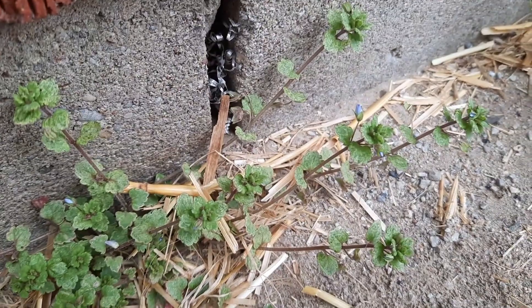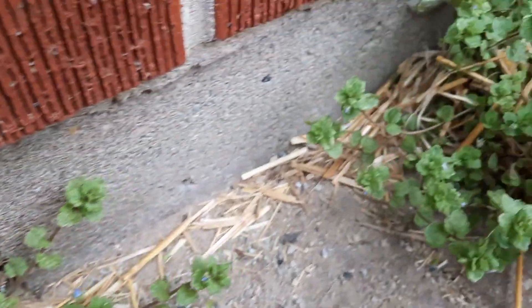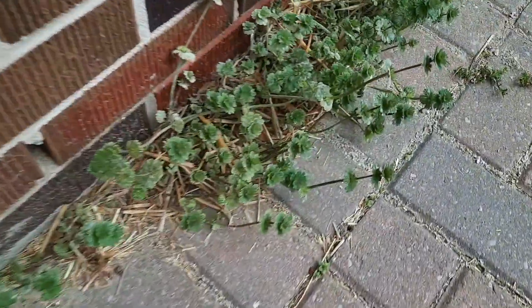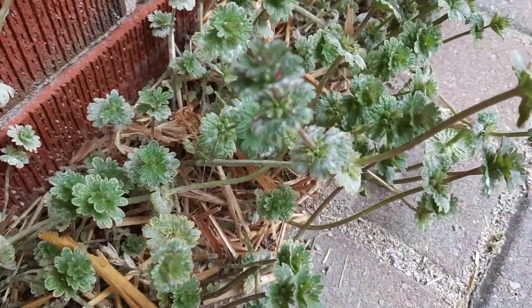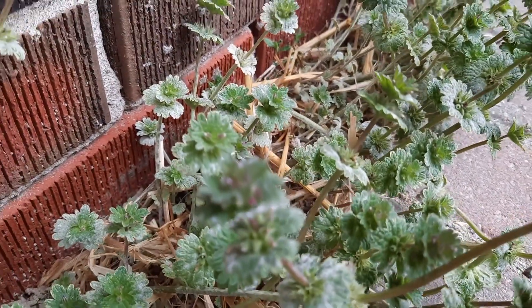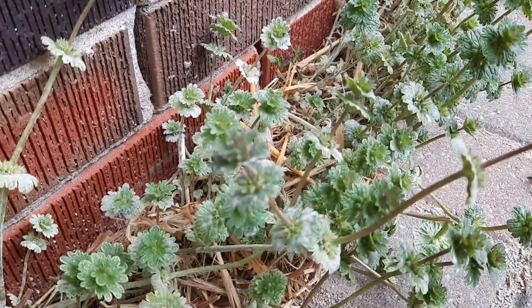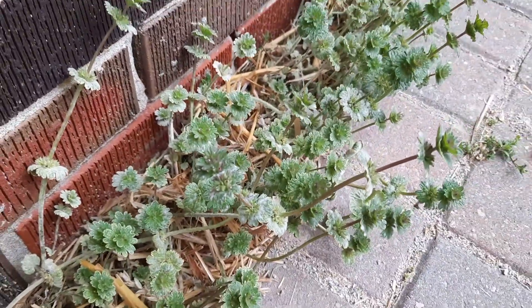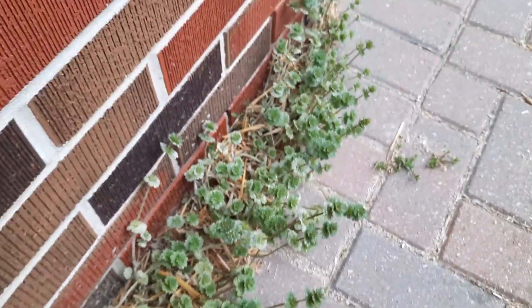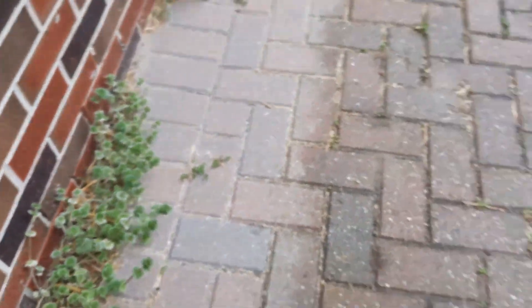And here's another one that's just starting, and there are a few more here. You can see they're popping up. So, henbit — another amazing plant in the mint family.